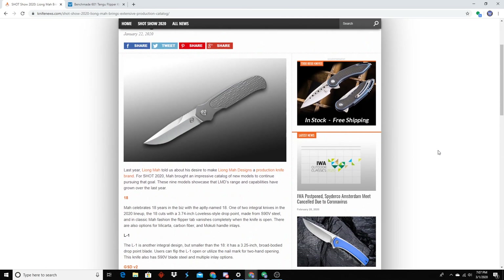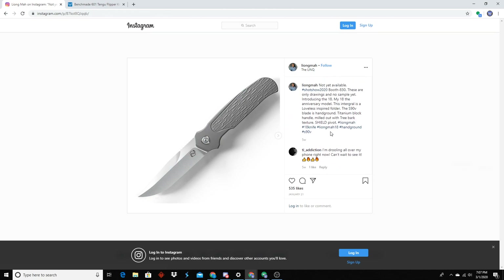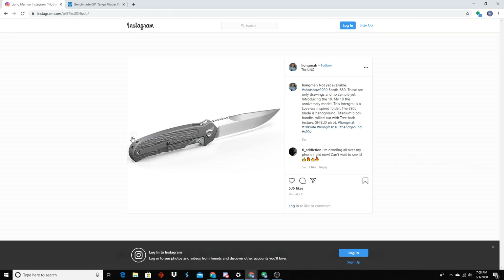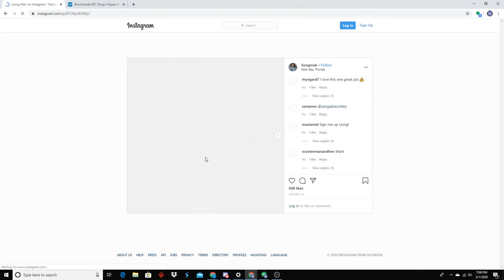Leon Ma — I like Leon Ma. The 18 — sculpted titanium, nasty spear point blade with a giant swedge. He does cool blade designs. This one's S90V, that's nice. No sharpening choil though — that part kind of sucks, it's going to have a flared heel. And it's an integral. I can't imagine these are going anywhere south of $400. The clip's got the little ceramic ball bearing on the end. The blade is really cool — I like that blade shape a lot. And as always, these are all Riot builds. We need to go faster if we're going to get through all these knives.